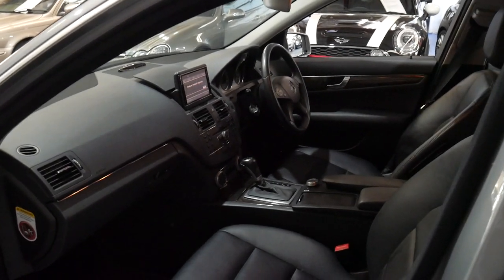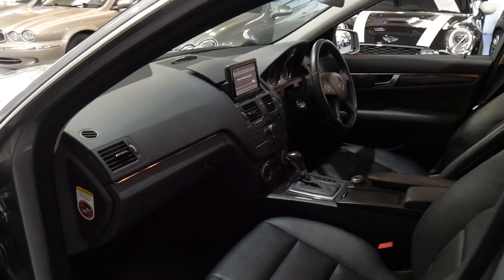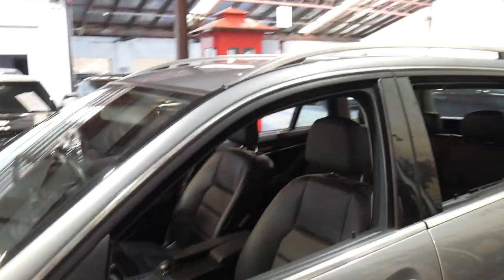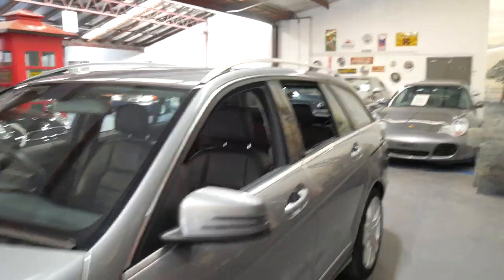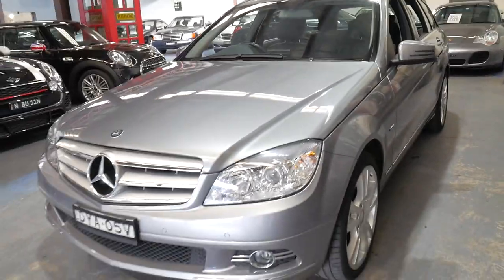They might have changed a couple of tyres and replaced them with Pirellis as I mentioned, but it's a very nice car. They're very good property, these station wagons — they're rear-wheel drive, economical, safe, reliable, and the C250 has the 155 kilowatt turbo four-cylinder motor.